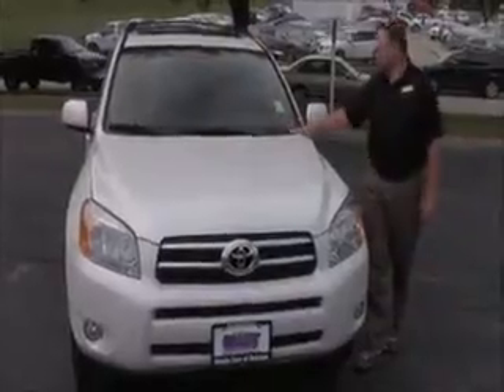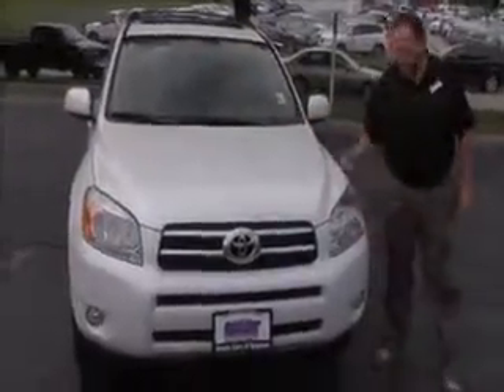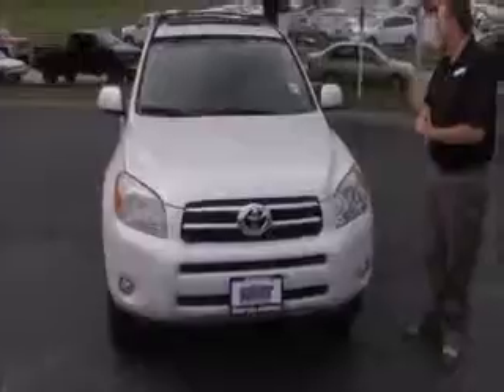Brian Kelly here from the Honda Giant, here to show you this 2007 Toyota RAV4 Limited, just came in on trade.